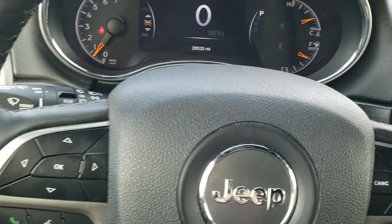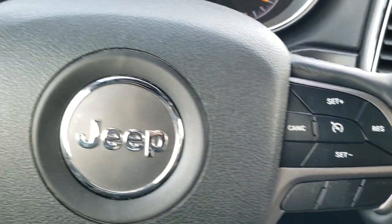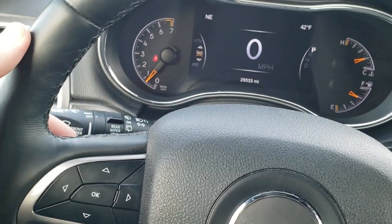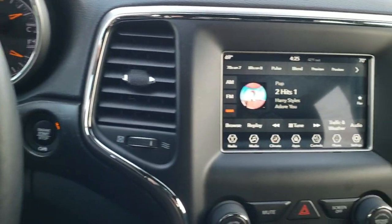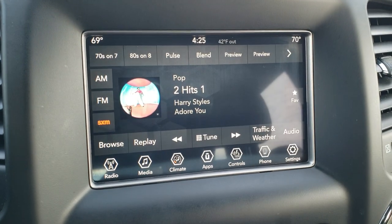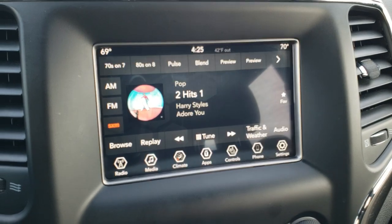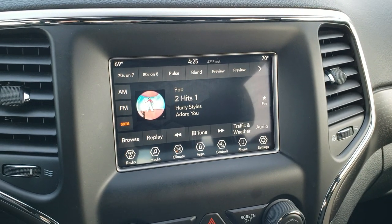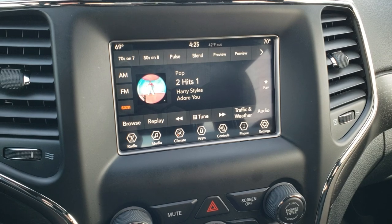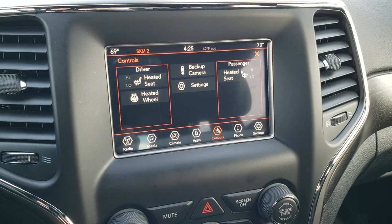Very clean on the instrument cluster. You get the heated, leather-wrapped steering wheel with cruise controls on the right, Bluetooth and information center controls on the left, and audio controls on the back of the steering wheel. It comes with the seven-inch Uconnect 4C radio, so you get AM, FM, and Sirius XM radio capabilities as well as Android Auto and Apple CarPlay. You get the backup camera as well, and your heated seats and heated steering wheel buttons are right there too.